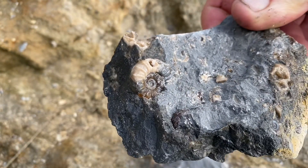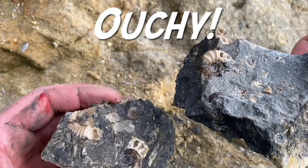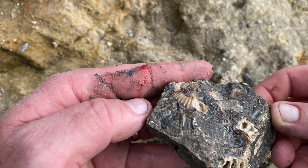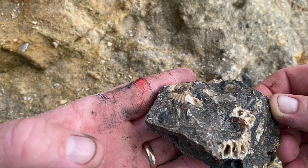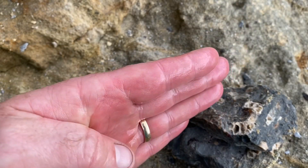Preserved in creamy brown calcite there. The sun's just gone in on it, which is a shame. And there's the other part. Looks like after all that tapping I've hurt my hand — really sharp rock. I'll go and put that in the sea. There you go — a nice bit of sea water on it, that's looked after it.